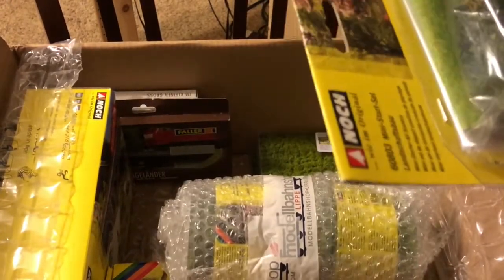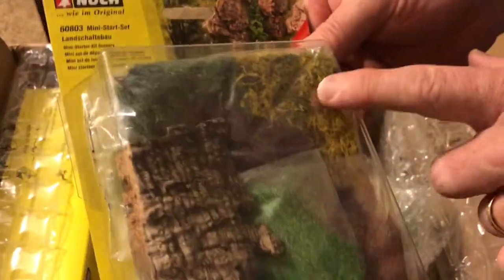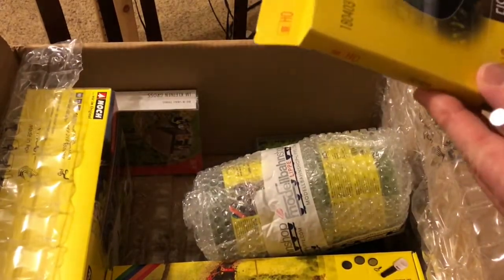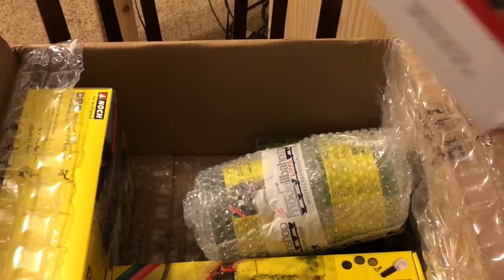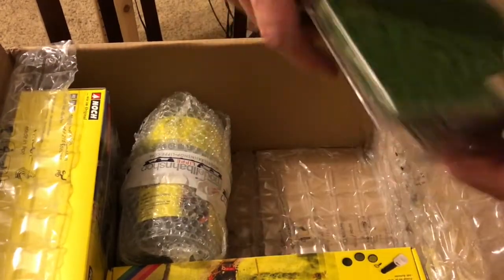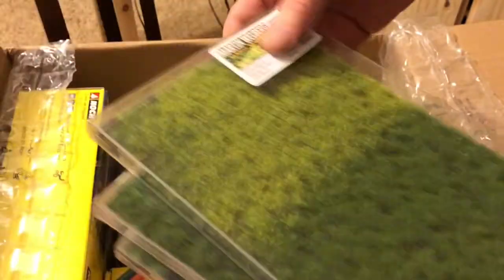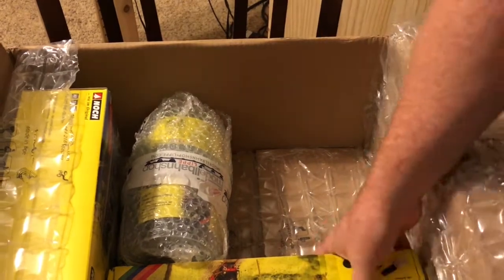This is a landscaping starting kit from Noch — it's got some cork material and some other shrubbery and grass stuff in it. This is a railing from Faller, and some different stuff to put on the countryside.